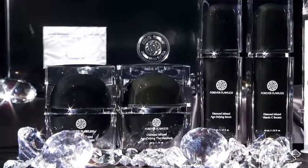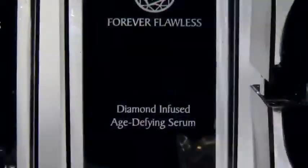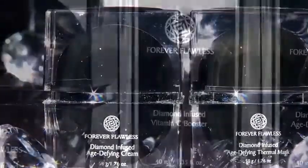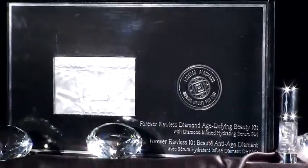The Forever Flawless Anti-Aging Black Diamond Collection is comprised of our diamond-infused age-defying serum, cream, thermal mask, vitamin C booster, wrinkle eraser, age-defying beauty kit, and the LED peptide correcting kit.